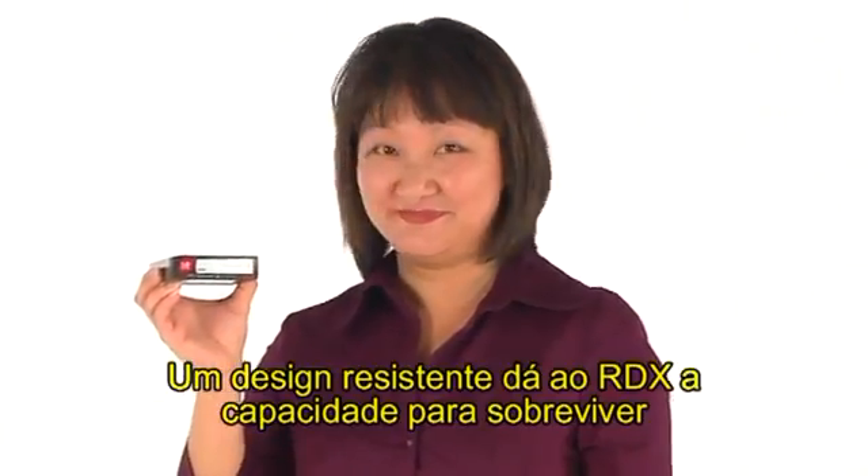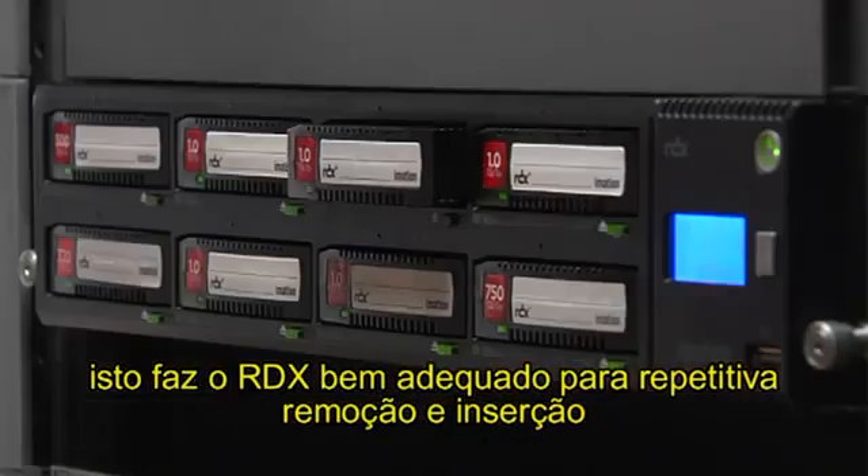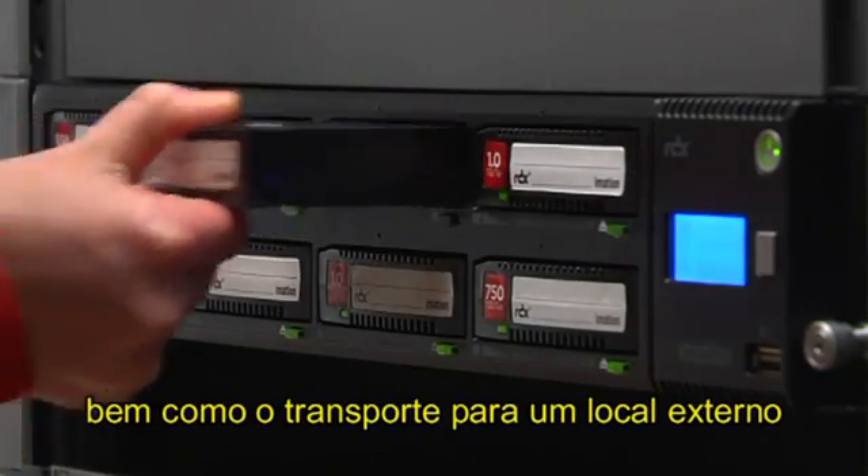A rugged design gives RDX cartridges the ability to survive a drop of up to one meter. This makes RDX well-suited for repetitive removal and insertion, as well as transport to an off-site location.